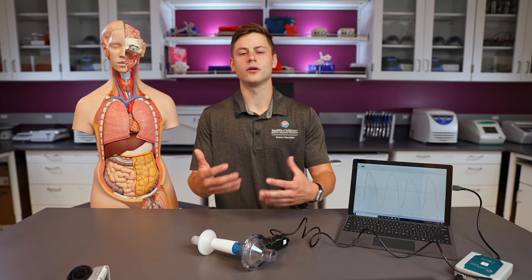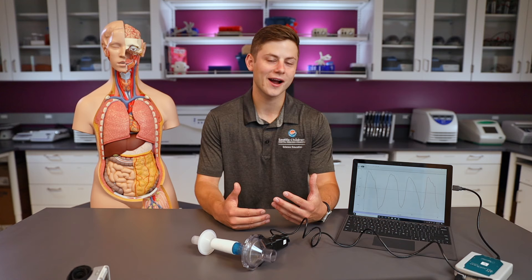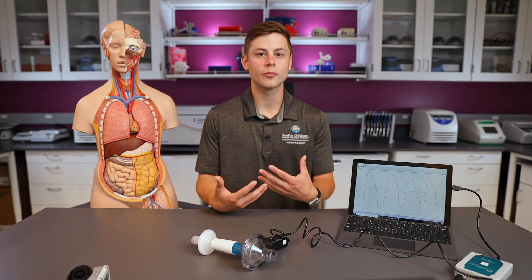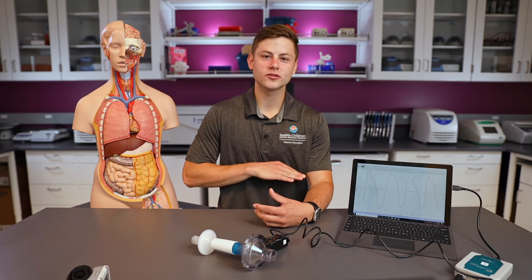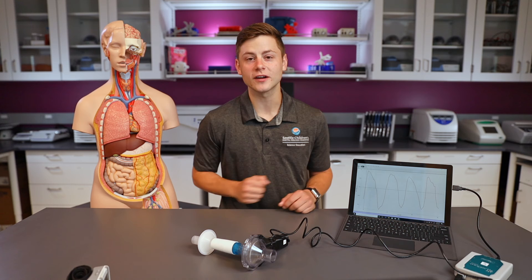So I inhale and exhale 16 times in one minute when just sitting and relaxing. There is a wide range of normal respiratory rates — it could be higher or lower depending on you. As you grow older you tend to get taller, your chest cavity gets larger, and you become more efficient at bringing more air in or out so you may not need to breathe as often. The diaphragm muscle underneath also becomes stronger, so your respiratory rate tends to go down as you get older and become more efficient.